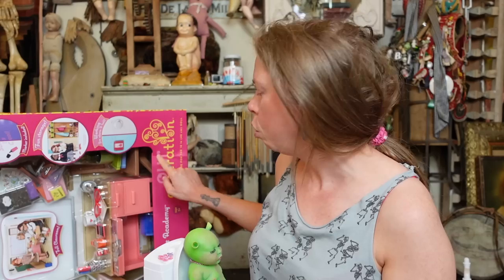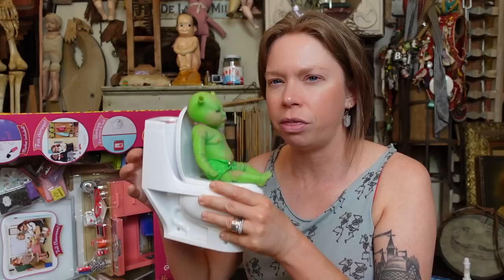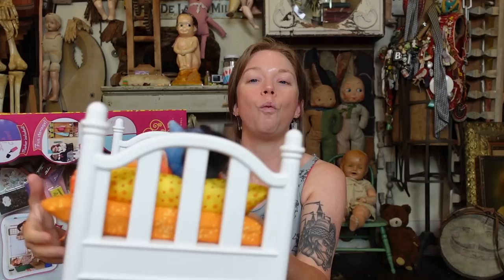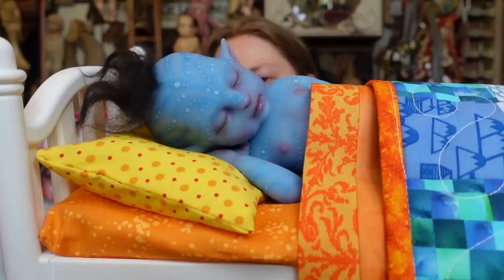I think it's technically this one is the Target version, which is called Our Generation, and then maybe this kit was from My Life, which is the Walmart line of like American Girl dolls and accessories. You guys know that I love my little weird reborn babies — I love making TikToks with them, and I like to add a bunch of different little props each time. I want to make another TikTok with this avatar baby. It's like definitely one of my favorite Reborns that I own.